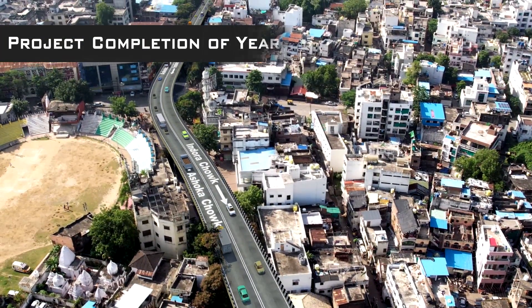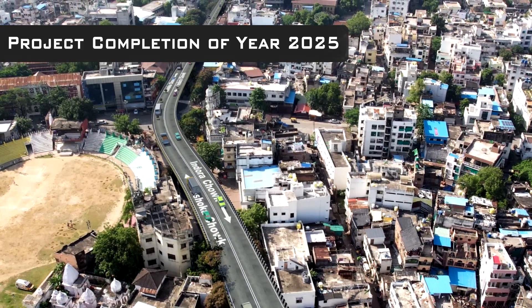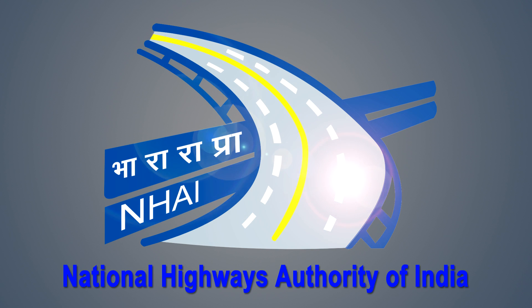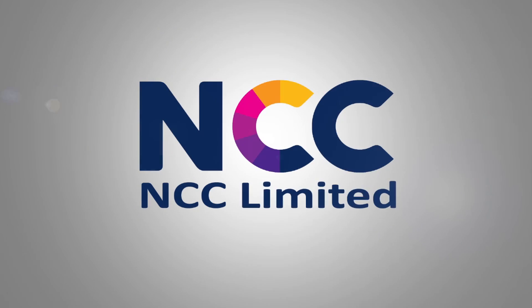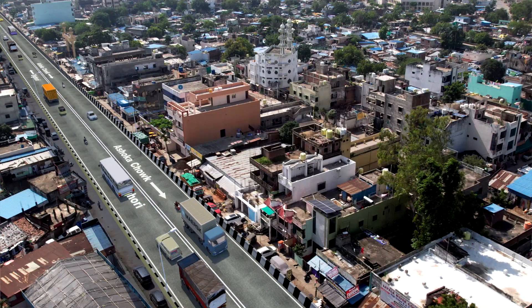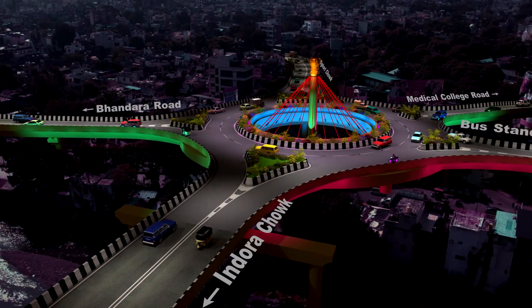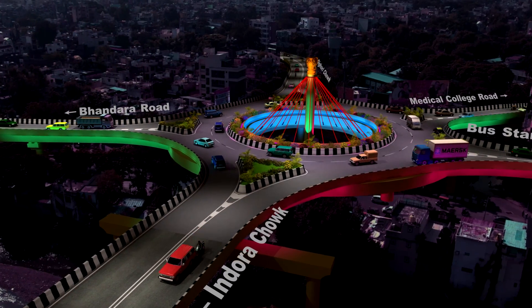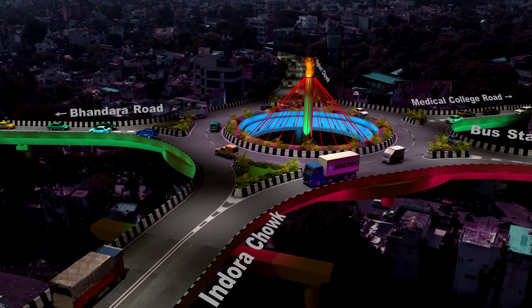This signature project is scheduled for completion by the end of the year 2025. National Highway Authority of India, NHAI, has appointed NCC, one of the leading infrastructure development firms of the nation, for the construction of this prestigious flyover project. It will be a feather in the cap in the growing infrastructure of the City of Nagpur.